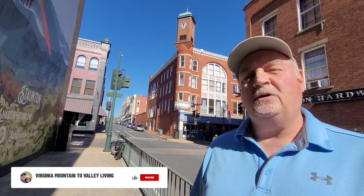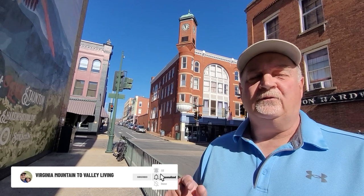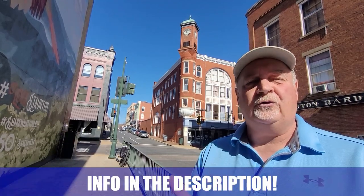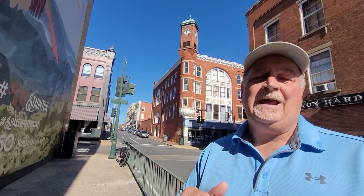If this is your first time to the channel and you want to know everything there is to know about living in Virginia from its mountains to valleys, click that subscribe button below and touch that bell. My name is Stephan Gleason along with my wife and partner Leslie. We get phone calls and emails every day from folks just like you who are looking to make a move to Virginia, and we absolutely love it. Whether you're planning on moving in nine days or 90 days, pick up the phone, shoot us a text, or send us an email — the information is in the description below.